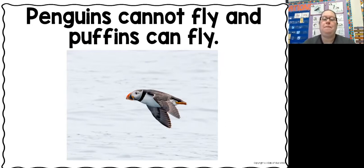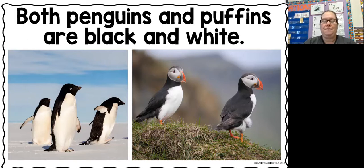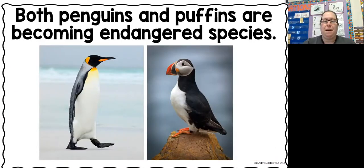Puffins can fly — there's a puffin flying. Penguins can run, jump, and slide, but puffins can fly like birds can. Depending on the type of penguin, they can weigh up to 60 pounds — that may be as much or more than some of you weigh. But puffins only weigh over a pound; puffins are really little and don't weigh very much. Both penguins and puffins are black and white with white bellies — that's something that's the same. Both penguins and puffins are becoming endangered species, meaning there are fewer and fewer of them and we need to protect them, because if we don't, they could become extinct.